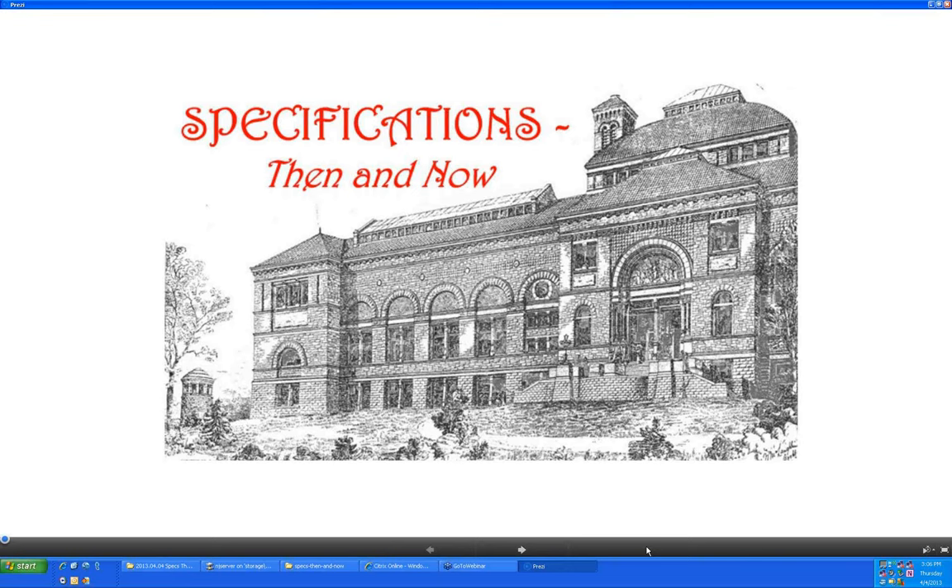Lewis captured the image on the lead-in screen — it's the Cincinnati Art Museum, the original construction built in the early 1880s. We're going to see an excerpt from the specifications issued for bid in 1883. As a matter of fact, the firm Lewis worked for in Cincinnati did a major addition to the Art Museum, and in so doing they got photocopies of those original specifications to share with the group today.